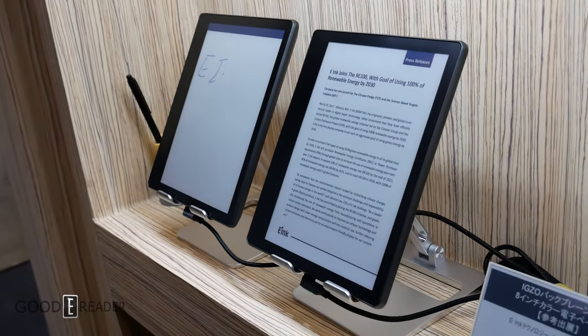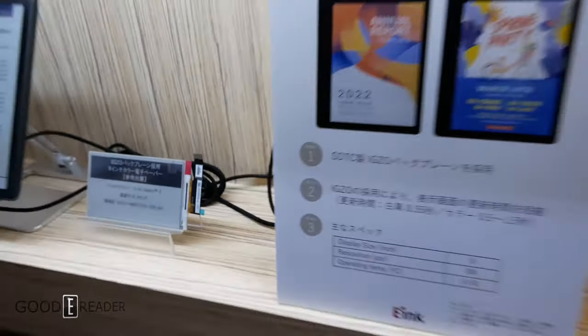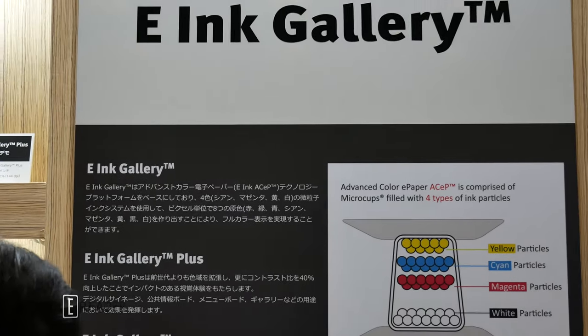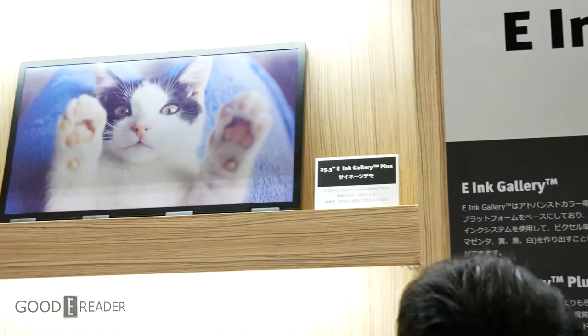They have developed an 8-inch color e-paper e-note, not using a Kaleido screen. In fact, they are using E-Ink Gallery — and not only that, they'll use the latest version, Gallery 3.